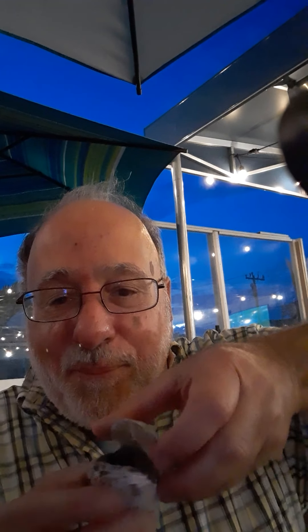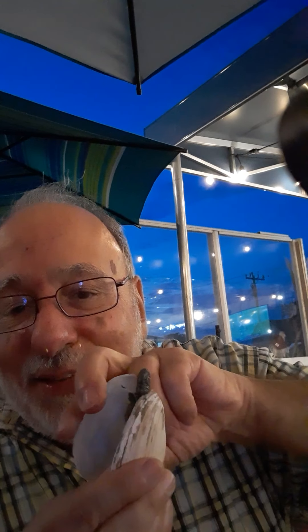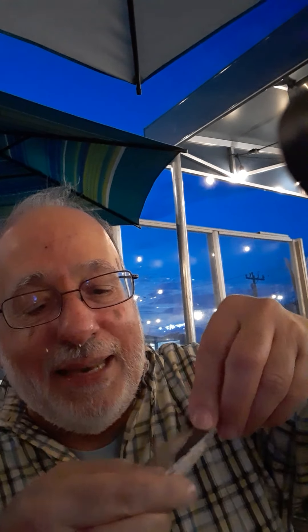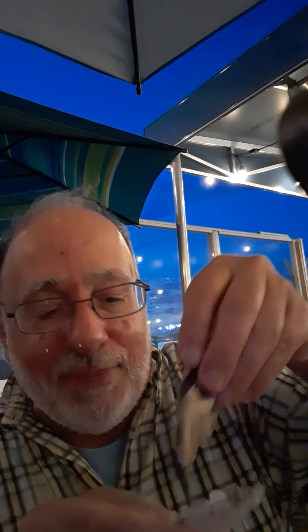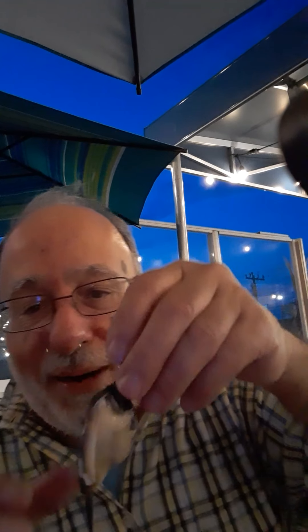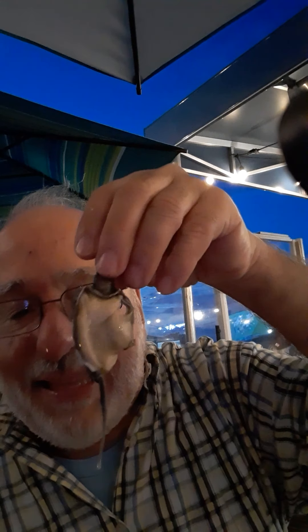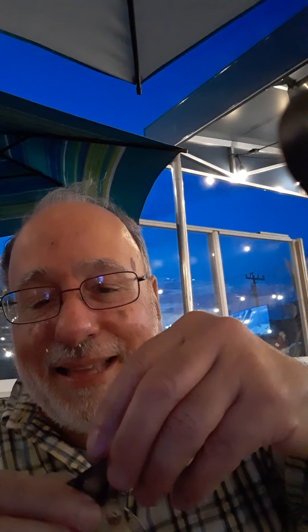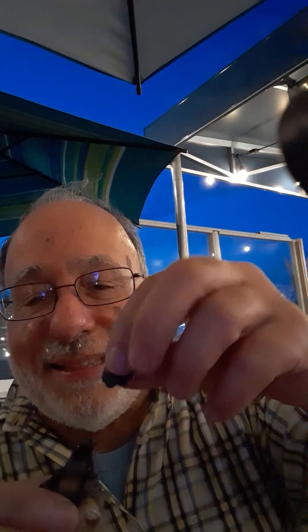First you steam them and they open up. Look at this — you see this? This is really slimy. Now we're going to take the clam out. And then this is the best part. You see this little slimy little thing here? What's on top? It's kind of like a little slime — a little condom that you're going to take off.